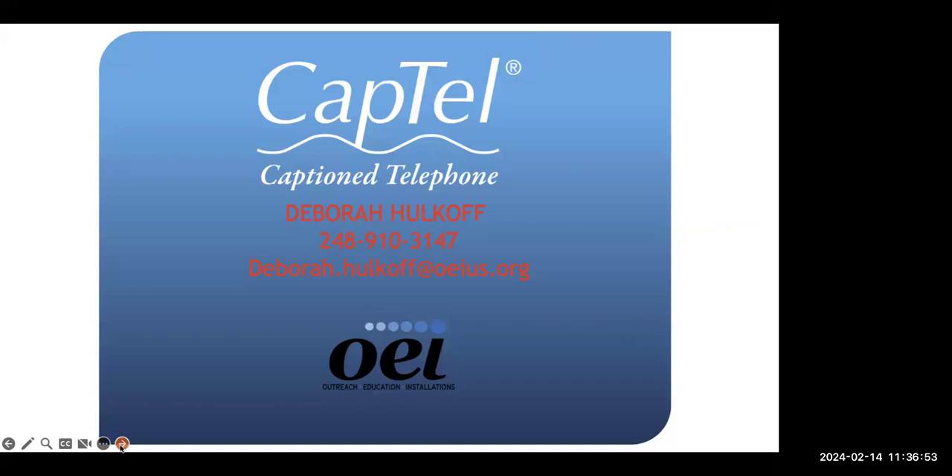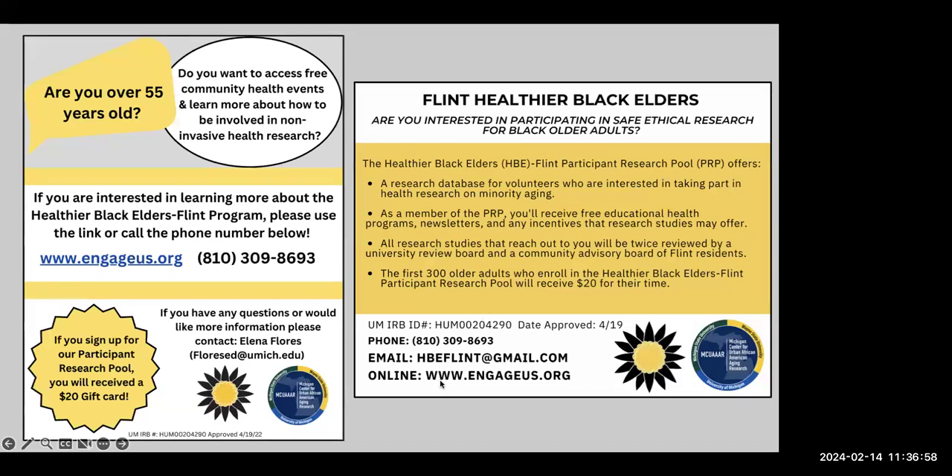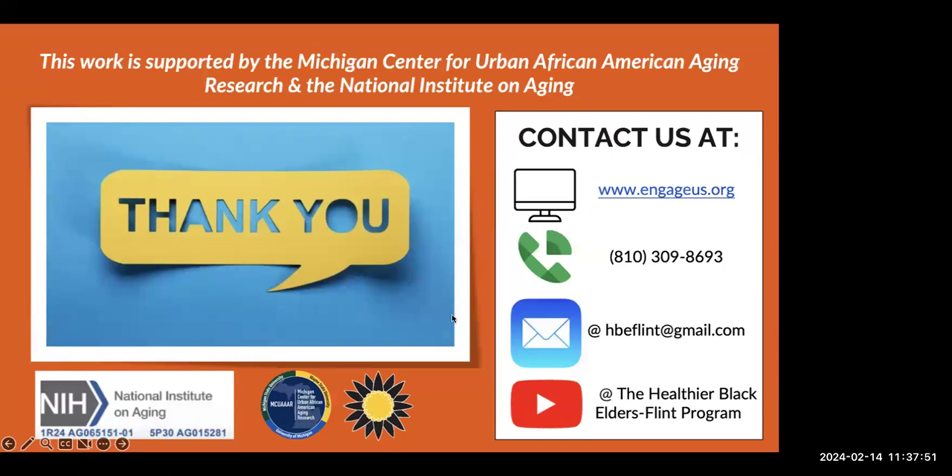Before we hop off, I'm going to talk a little bit about our program. For the Flint Healthier Black Elders, if you are over the age of 55 and interested in free community health events — such as today's lunch and learn, or how to be involved in non-invasive health research — please feel free to reach out to us. Miss Cynthia is here in person. You can visit us at www.engageus.org or call us at 810-309-8693. If you do sign up, you will receive a $20 gift card.